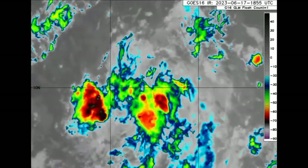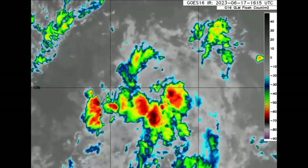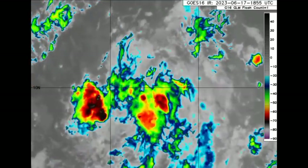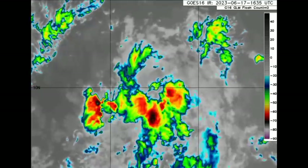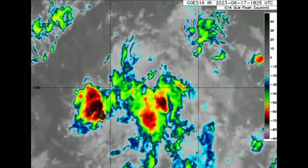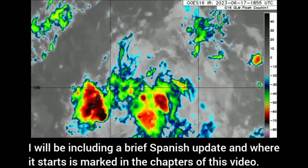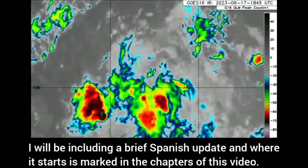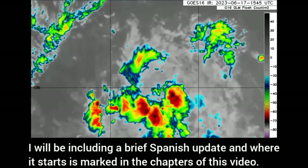Hey everyone, it is Dani and I'm here with the latest on Invest 92L. It is located to the southwest of the Cabo Verde Islands. In this update, I'll be taking you through what is currently happening with it and the latest forecast in terms of track and intensity guidance. I'll also be including a brief update in Spanish, marked in the chapters of this video.